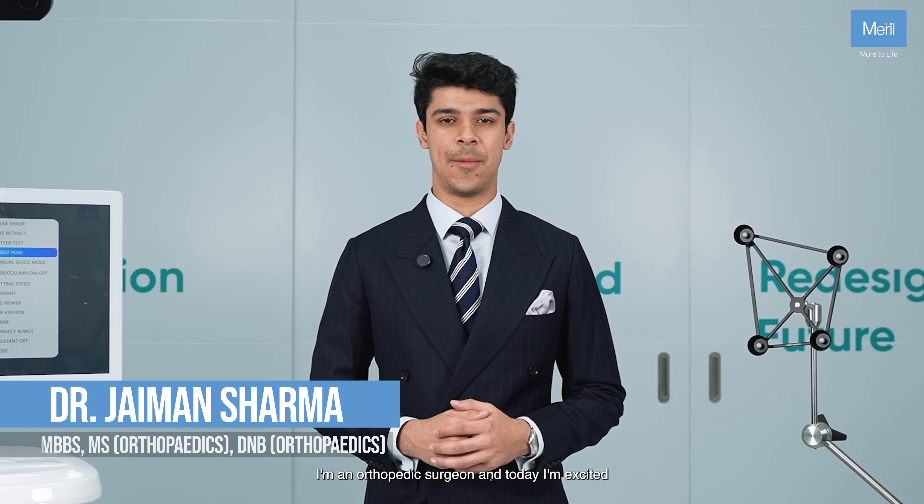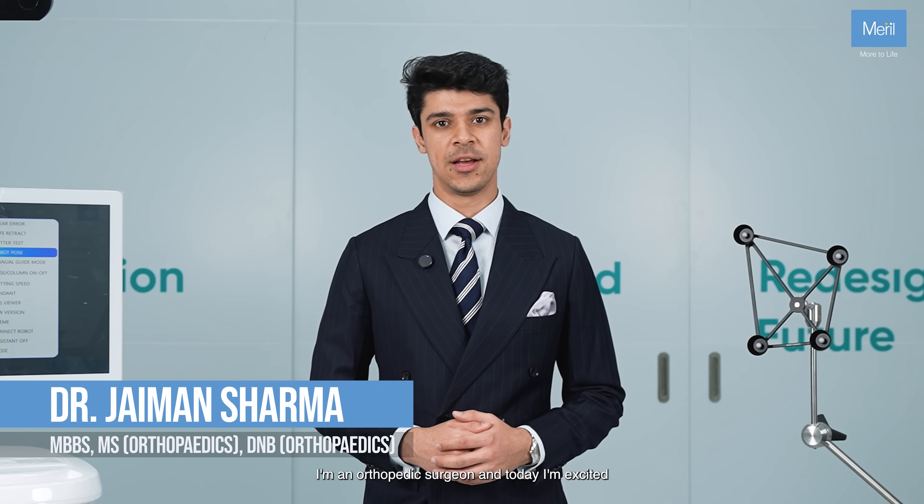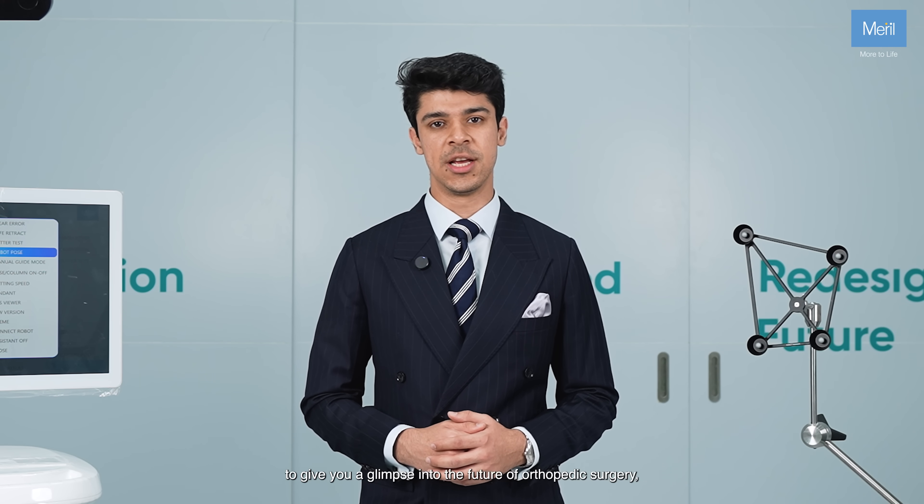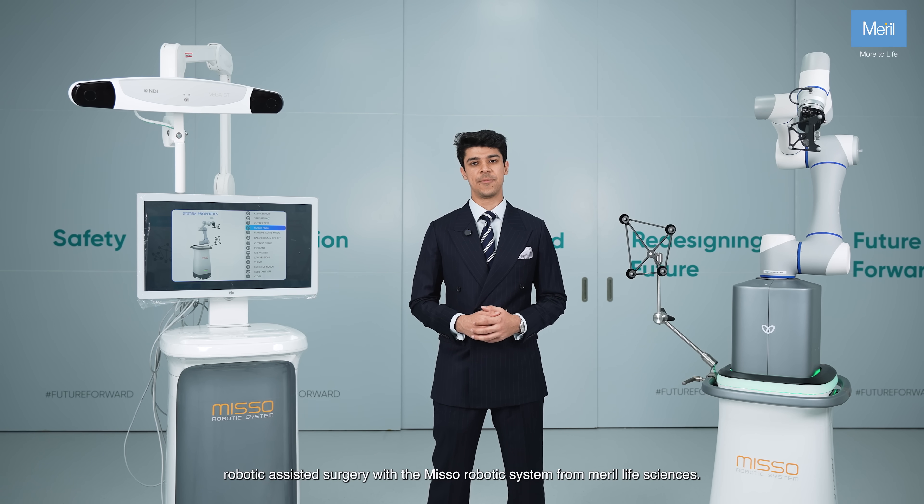I'm Dr. Jayman Sharma. I'm an orthopedic surgeon and today I'm excited to give you a glimpse into the future of orthopedic surgery: robotic assisted surgery with the MISO robotic system from Merrill Life Sciences.